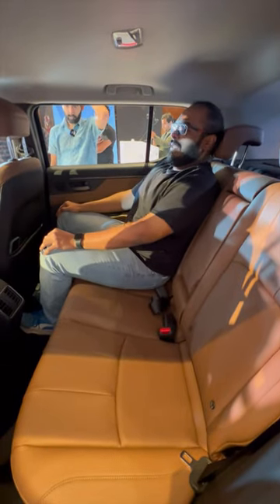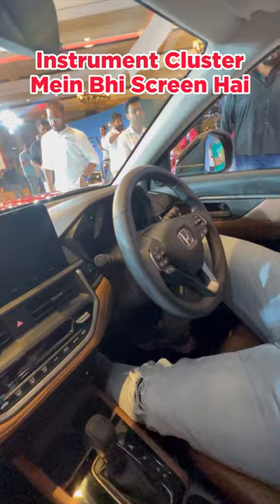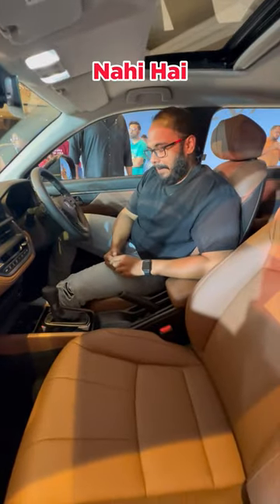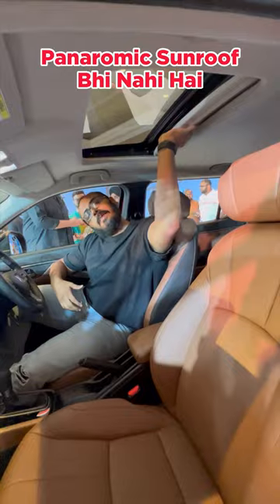And features? Yes, there are features. Let's see. There's a big touchscreen, soft touch material, automatic climate control, a screen in the instrument cluster, and ADAS. But power driver seats? No. Ventilated seats? No. Hybrid powertrain? No. And panoramic sunroof? There's a sunroof. That's it.